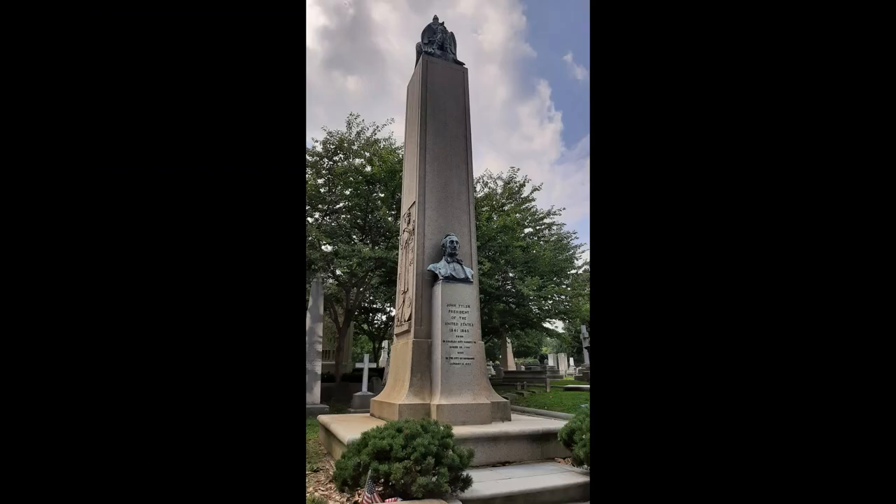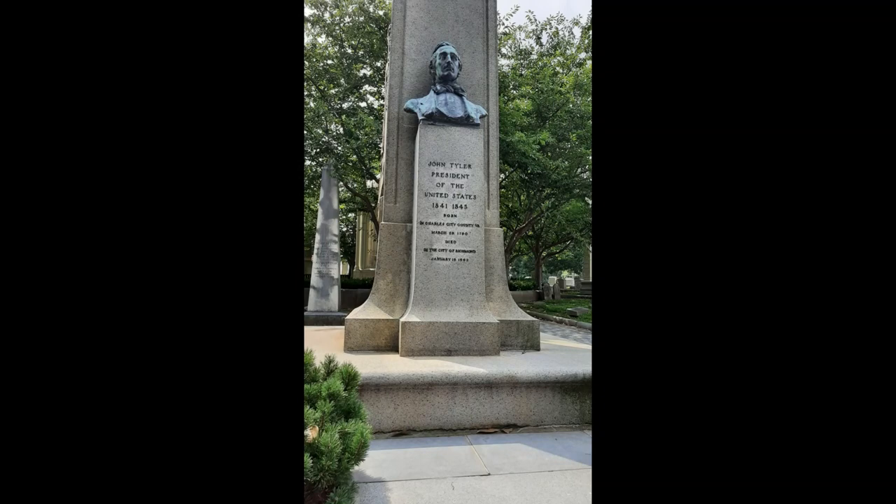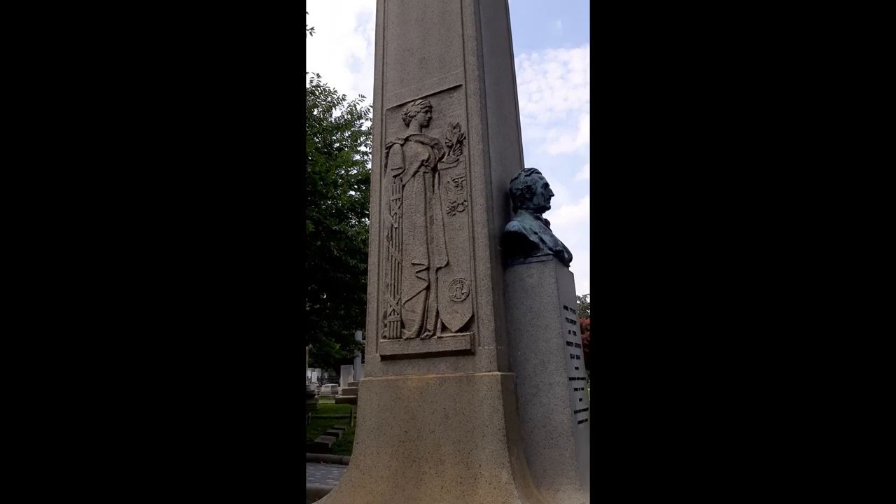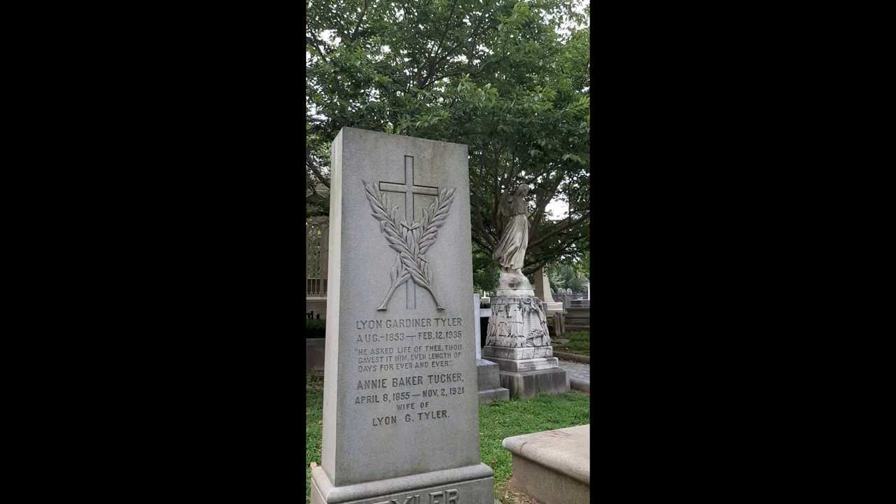Not 10 feet away from Monroe's grave is tour stop number two, the grave of President John Tyler, 10th President and the first to achieve the office with the death of the 9th President, William Henry Harrison, 30 days after the inauguration. While probably best known for their ticket slogan, Tippecanoe and Tyler too,